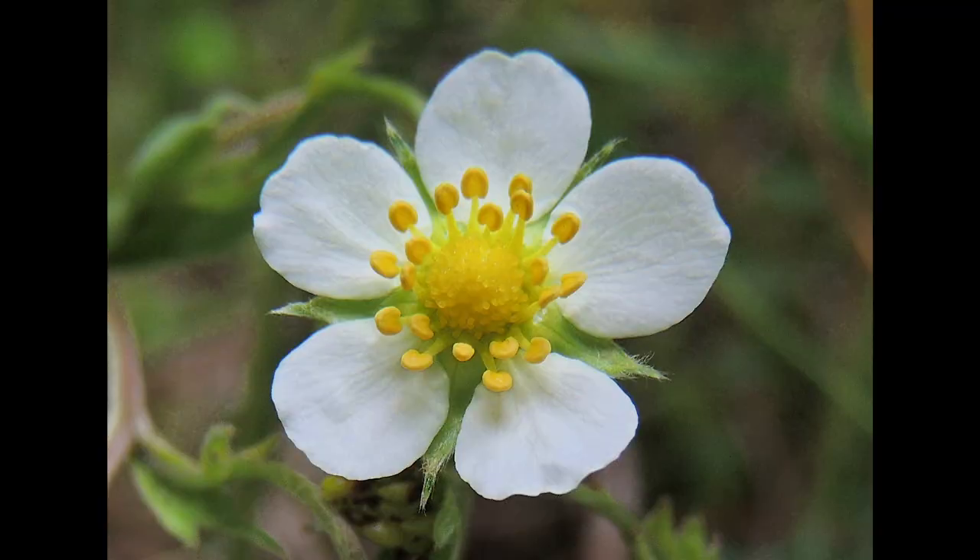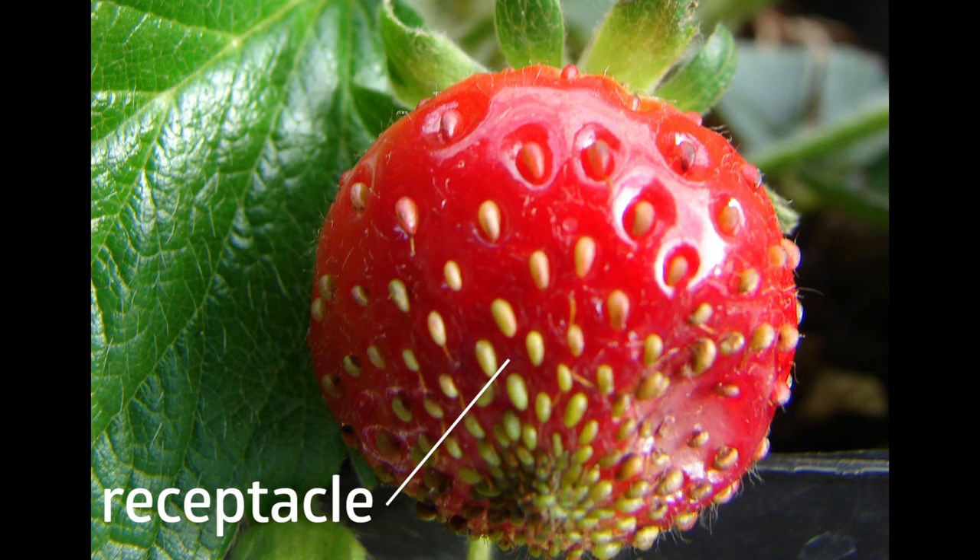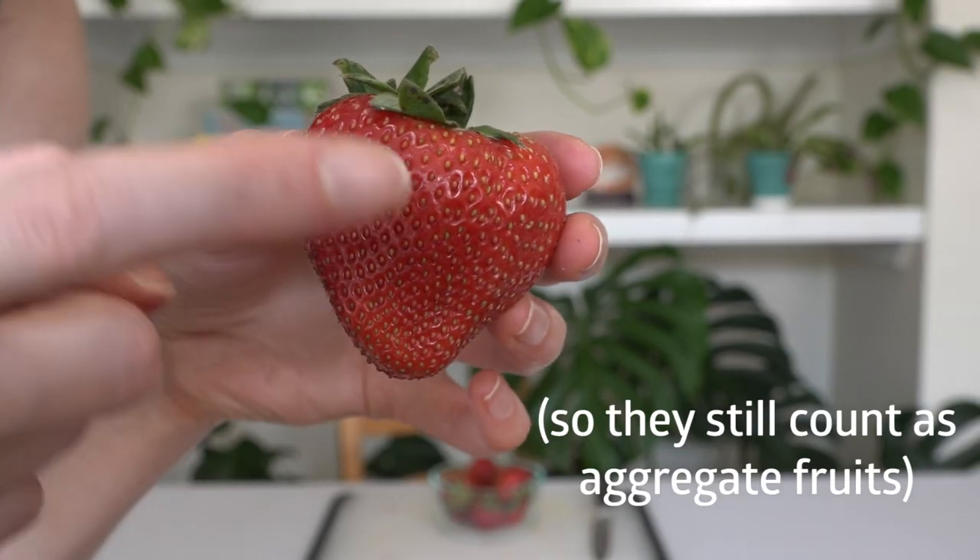Strawberries are a whole other story. The delicious part of the strawberry isn't a fruit at all — it's the base of the flower, called the receptacle, that swells and grows and becomes red and sweet. The actual fruits of the strawberry are all the things you probably think are seeds on the surface of the receptacle. Crazy!